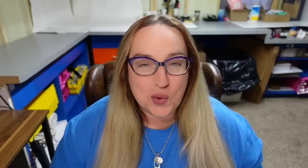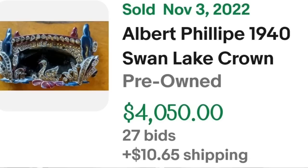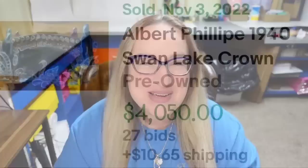We are up to our top five brooches and all of them sold for over $4,000. This next one is a beautiful Swan Lake brooch. This is an Alfred Philippe 1940 Swan Lake crown brooch. It was an auction, got 27 bids, and sold for $4,050. Here it is up close — I want you to see there are two or three stones missing from this one and it still brought over $4,000. On the back you can see it is clearly marked Trafari — a great sale on auction bringing in over $4,000.